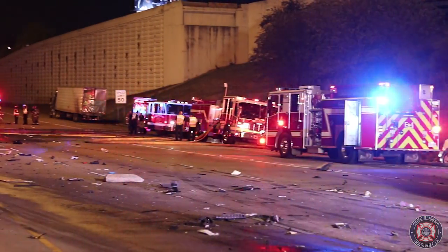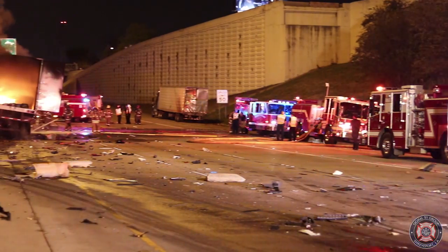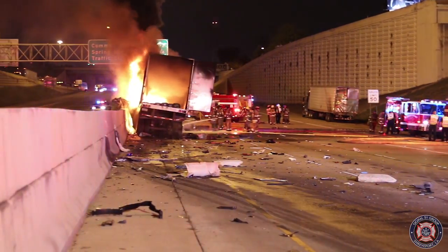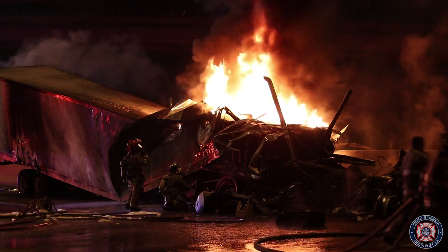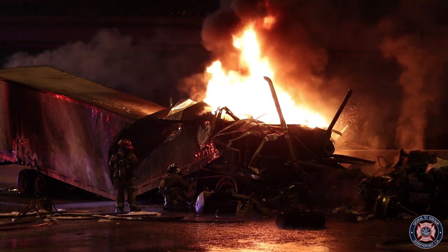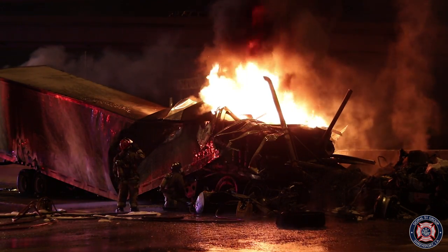Dispatch, it's Engine 4. What do you got going on? We can see it outside the fire station. Engine 8, they're going to be on TAC-1. Engine 4, we have an 18-wheeler fire on I-20. Engine 9, copy — what exit is it going to be at? Engine 4, Spring Street on the Eastbound side.